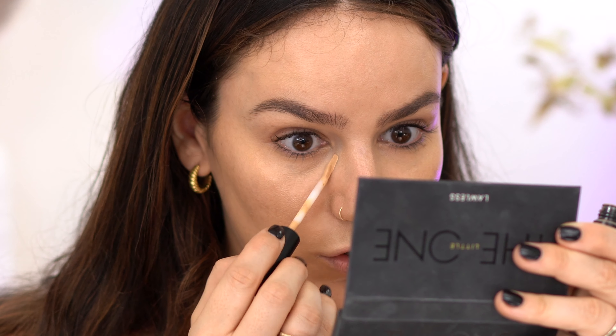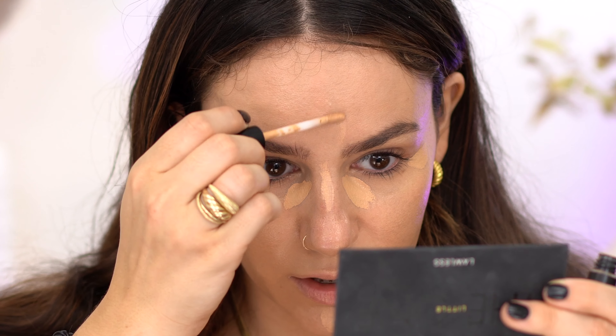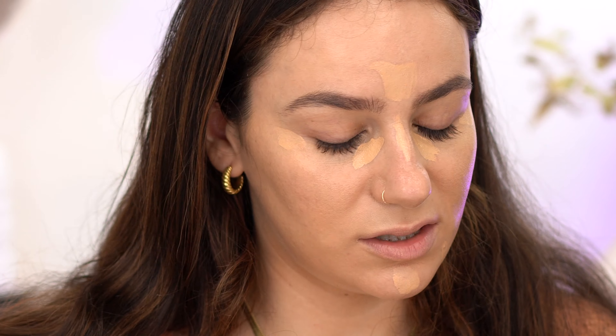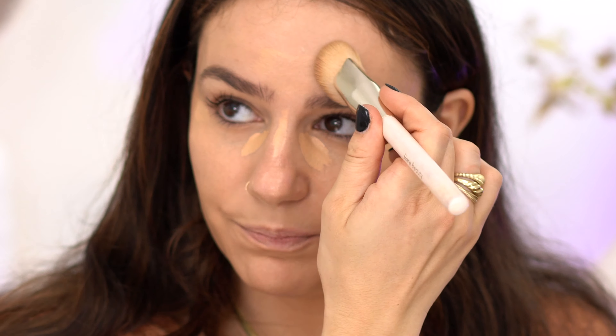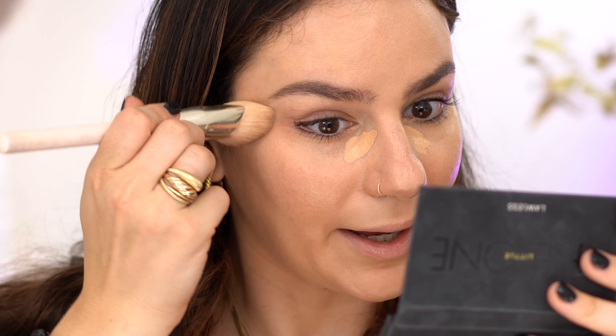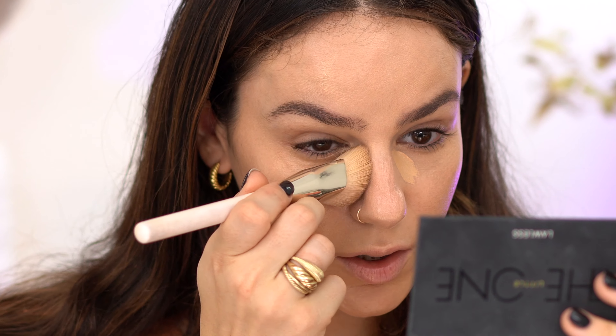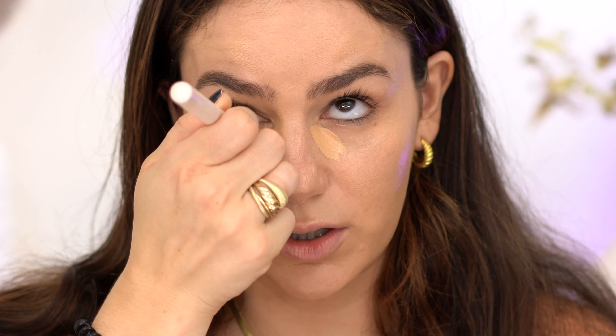I picked up the Bare Minerals liquid mineral concealer — I have mine in 2C. I wanted the neutral one but it was so yellow, and with my skin tone yellow concealers really don't look good. This one swatched more neutral to me — it doesn't seem cool-toned at all. I also picked up pretty much the same color as the foundation. I really don't like a lighter concealer overall; it just emphasizes my dark circles, so I like matching concealer to foundation.